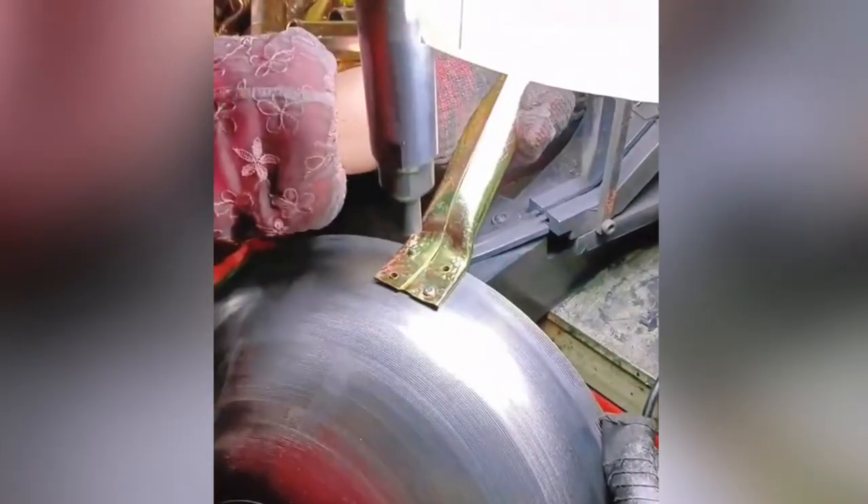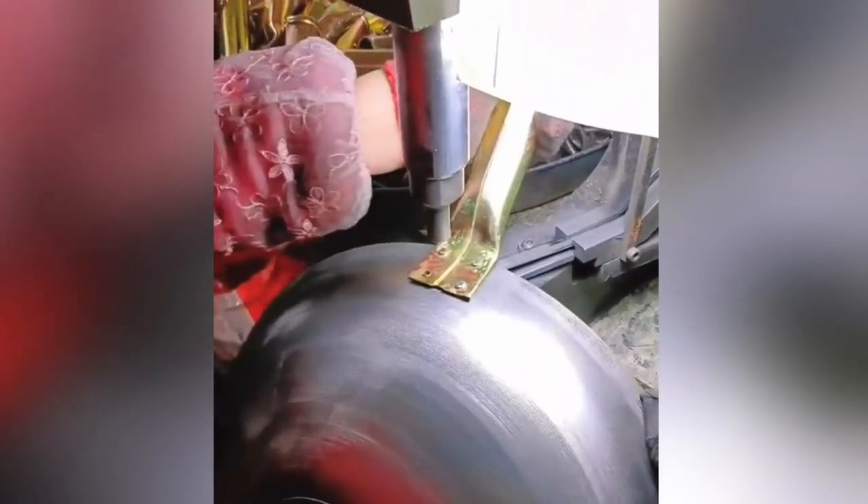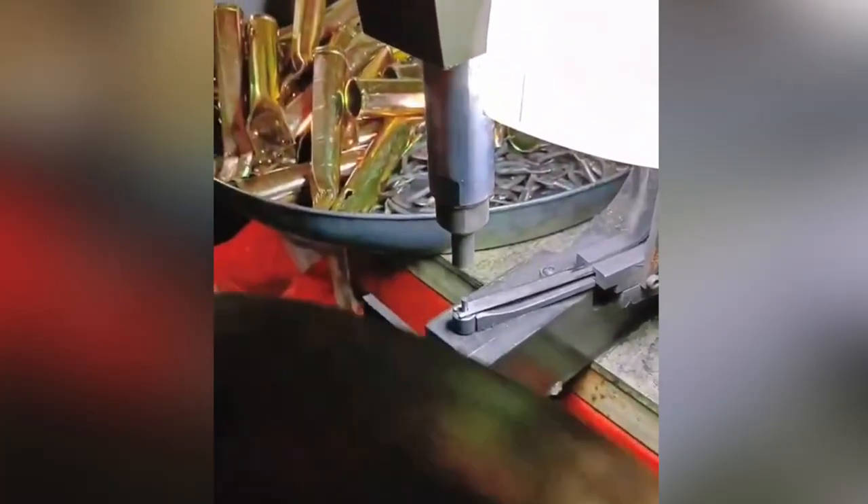The next time you're cooking that meal in the kitchen, remember that those pots had to be handmade somewhere. Here is the machine that rivets the handles, securing them onto the pots.